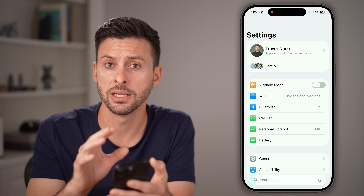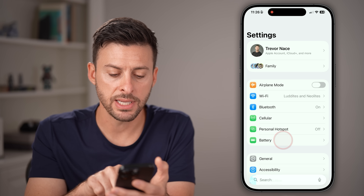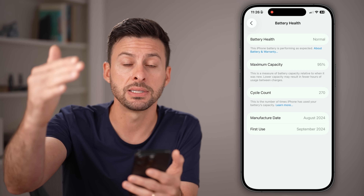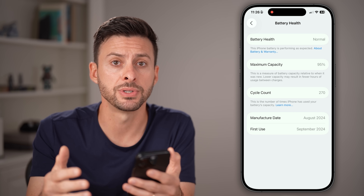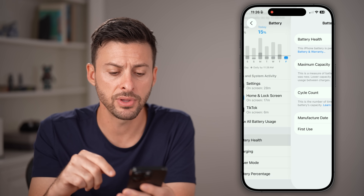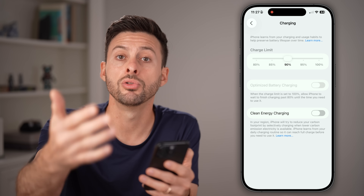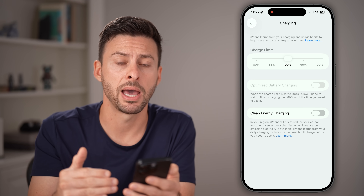The next thing I would recommend is going back to the very beginning of your Settings and checking your battery life. Tap on Battery, then tap on Battery Health. This should say your maximum capacity is something above 80%. Keep in mind that max capacity does go down from 100%, but it really shouldn't go below 80–85%. If it's below that, you might want to consider replacing your battery or taking it to Apple.